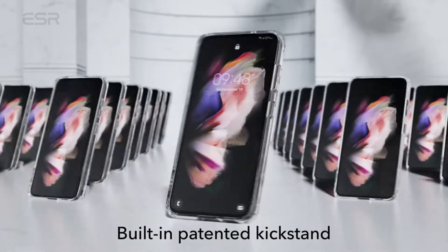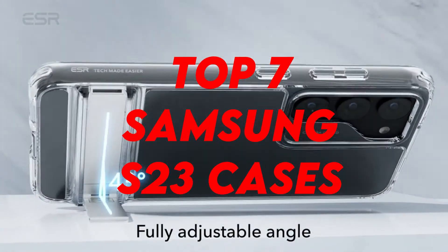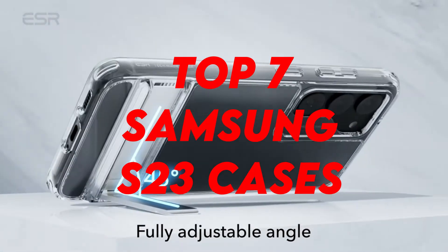Hi, welcome to the All Cases here. In this video we are going to talk about the top best Samsung Galaxy S23 cases 2023 you can buy on Amazon.